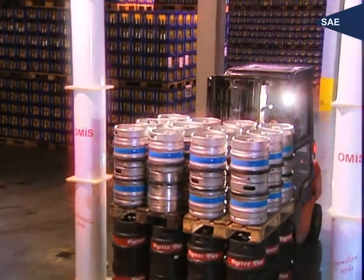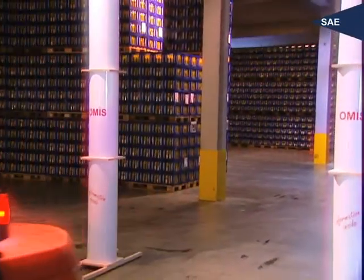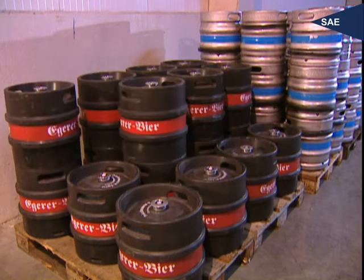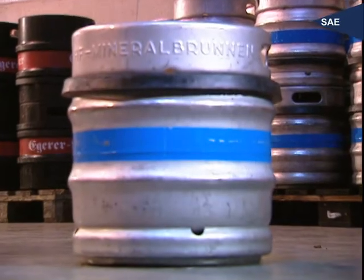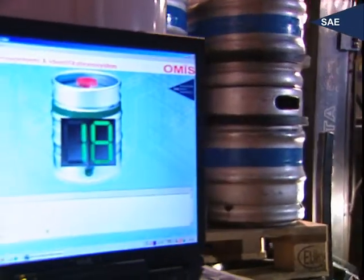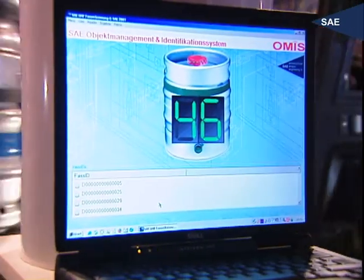SAE now reads beer barrels in bulk, whether on pallets, stocked next to or behind each other, even stacked, whether plastics or metal. Every single beer barrel is registered on its own, and that simultaneously with many others.